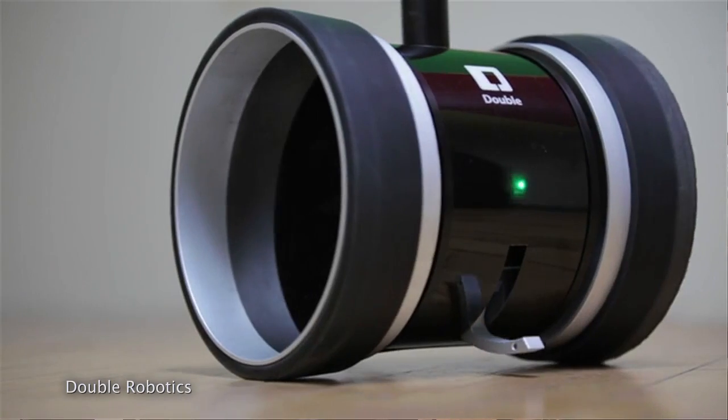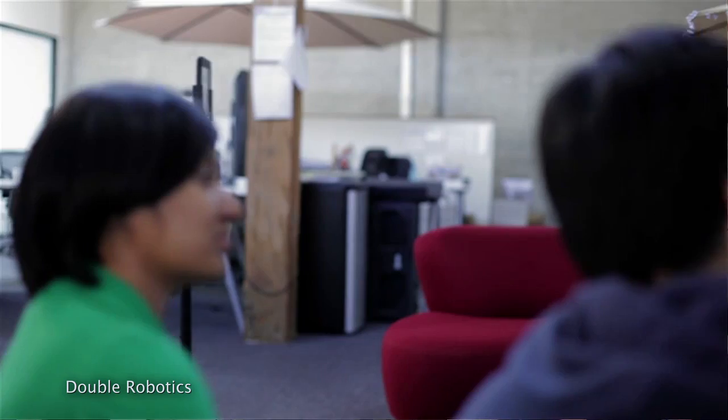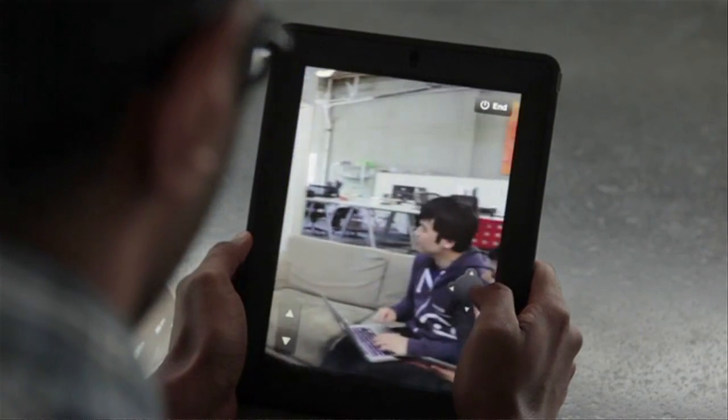My favorite use case is: I have this at the office, and from home I could be in bed and walk this over to my coworker's desk and ask him why he's not responding to my email. Is this like a remote control car? You can make it go forwards and backwards, turn left and right.